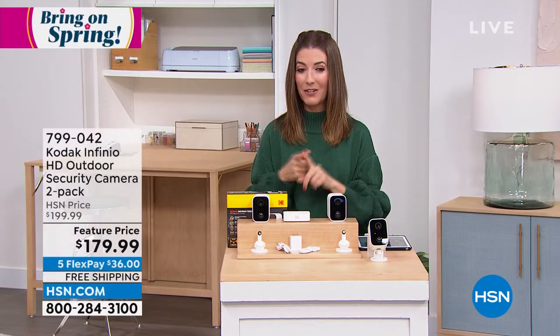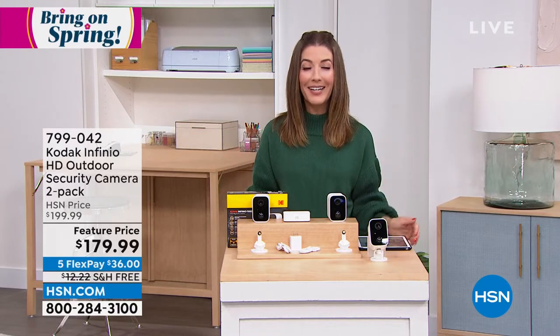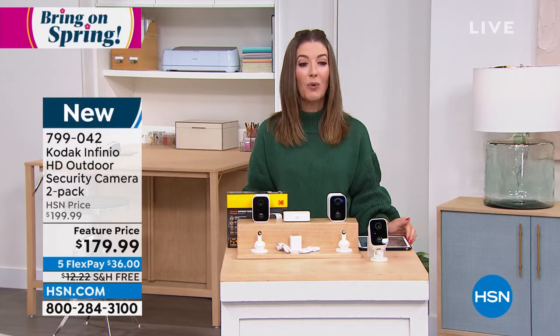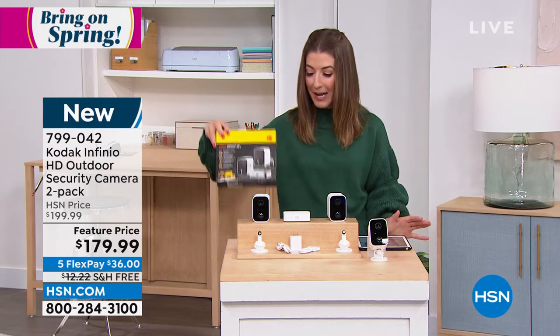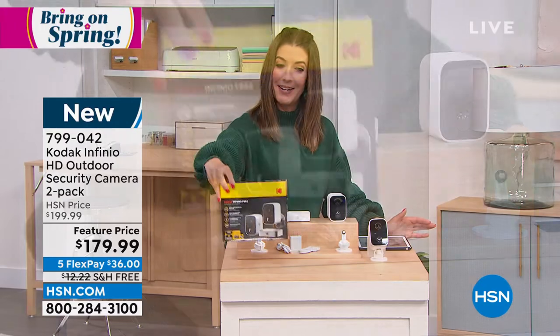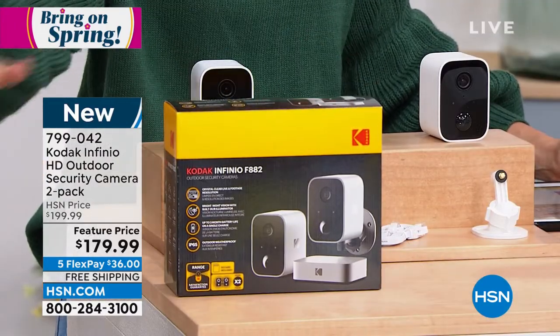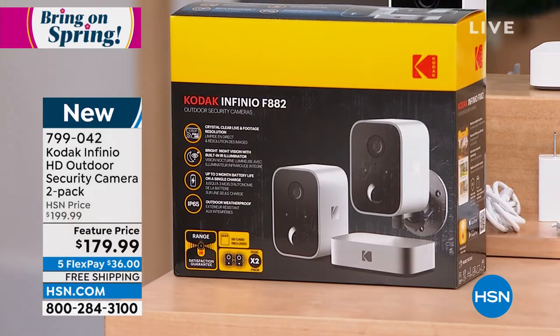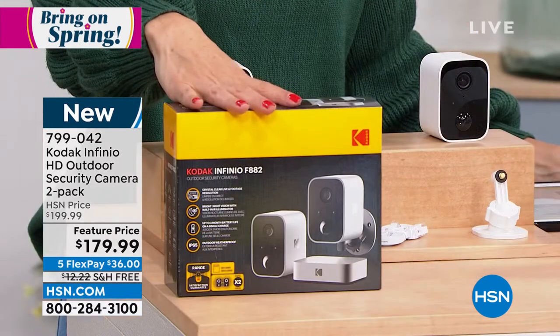Also going fast is the 50 inch. If you need a big screen TV, we got you covered. If you need home security, we also got you covered here with Kodak. This is brand new and really exciting because I know you recognize that yellow label and that red logo. A lot of us grew up with Kodak. We know Kodak. We trust Kodak. We have for over a hundred years to capture our memories.